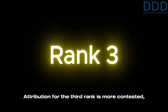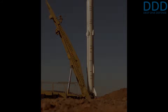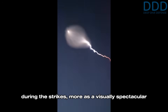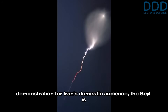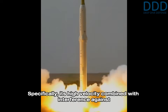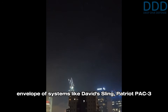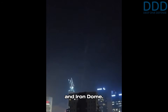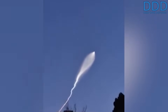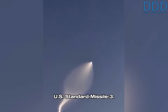Attribution for third rank is more contested, but it is believed the Sejil medium-range ballistic missile represents the third most challenging Iranian ballistic missile to intercept. Although just two Sejil missiles were reportedly employed during the strikes — more as a visually spectacular demonstration for Iran's domestic audience — the Sejil is assessed to utilize two principal strategies: its high velocity combined with interference against missile defense guidance systems. Its high speed keeps it outside the engagement envelope of systems like David's Sling, Patriot PAC-3, and Iron Dome. Its capability to release its submunition warhead while outside the atmosphere also defeats the Arrow 2 system. Therefore, the systems capable of intercepting the Sejil are the THAAD, the Arrow 3, and the US Standard Missile-3.